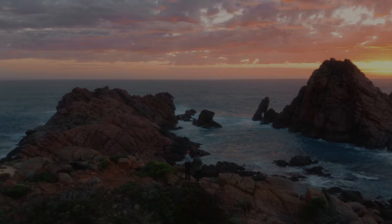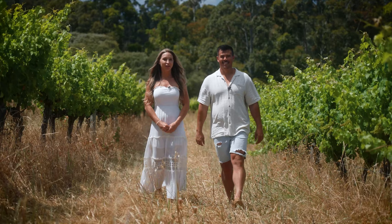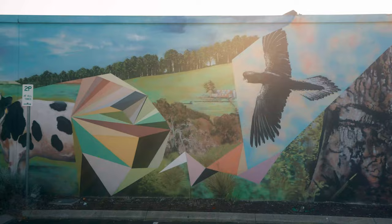Hello everybody, Emily and Max here again. Welcome to our home state of Western Australia. We are very proud to be taking you with us exploring the Margaret River region, and now with Jetstar flying direct to Busselton, there's never been a better time to visit this amazing destination.